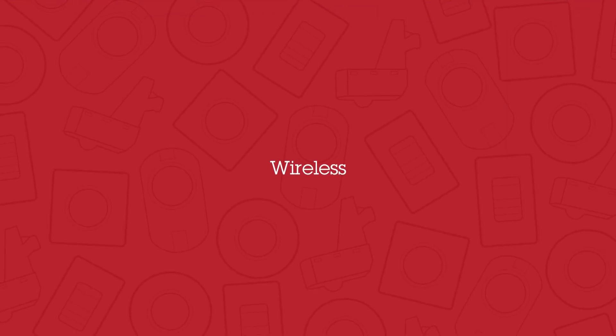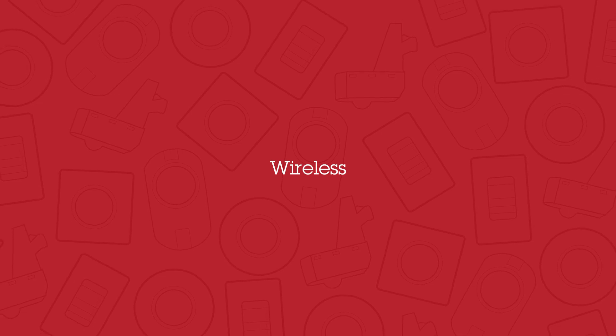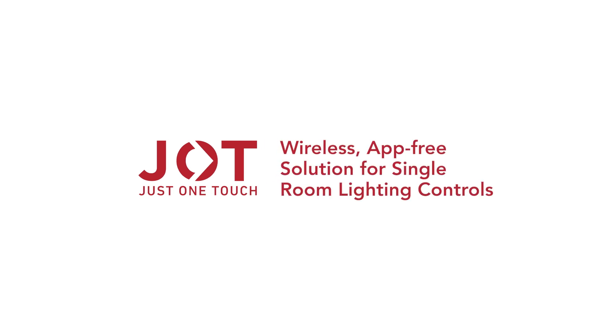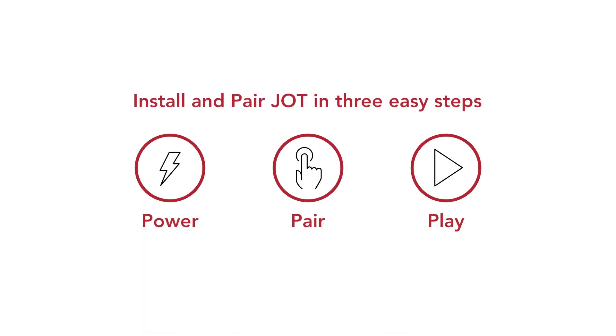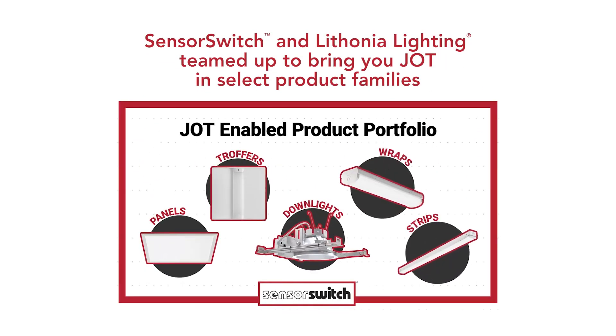There are three wireless lighting control options to provide the right wireless option for your project. The SensorSwitch Jot is our latest wireless innovation. It is an enabled solution with a one-of-a-kind wireless dimming technology that provides an effortless way to install and pair Jot-enabled lighting fixtures and controls. SensorSwitch partnered with Lathonia Lighting to offer a variety of Jot-enabled fixtures that provide single-room lighting control to any application.